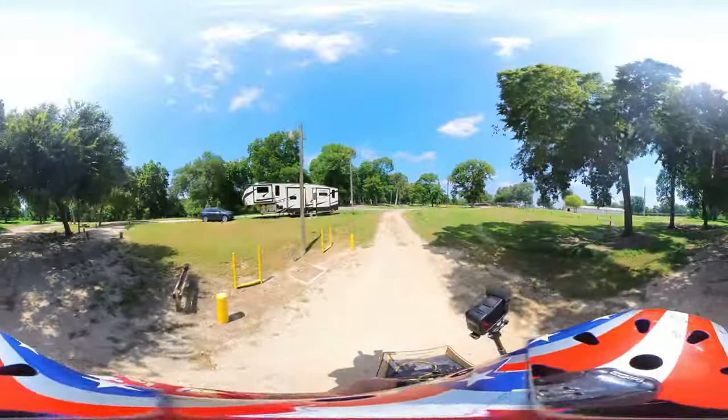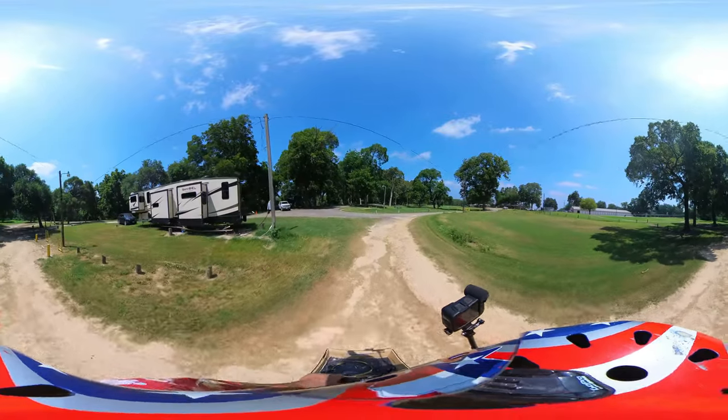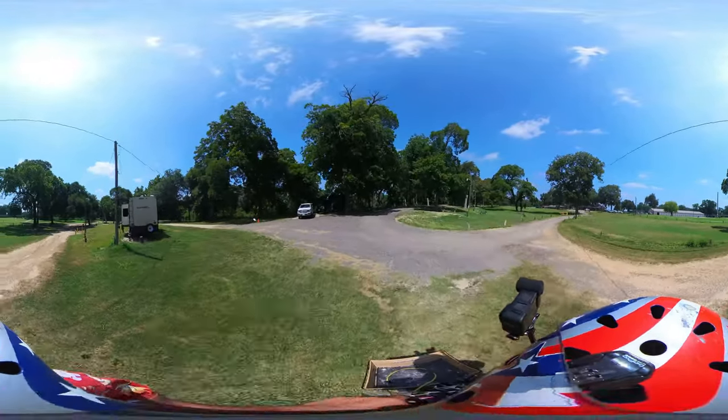It doesn't look like it sees a whole lot of action. And that's it — that's the RV campground at Independence Park.